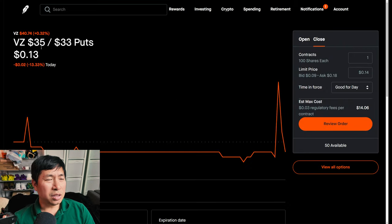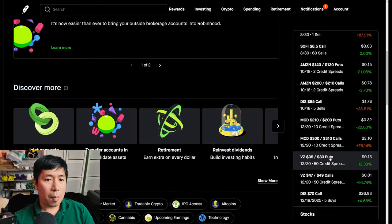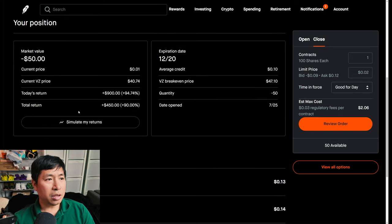I have Verizon $35/$33 put credit spreads. These expire December 20th. My total return is $703. I have Verizon $47/$49 call credit spreads. These expire December 20th. My total return is $450.